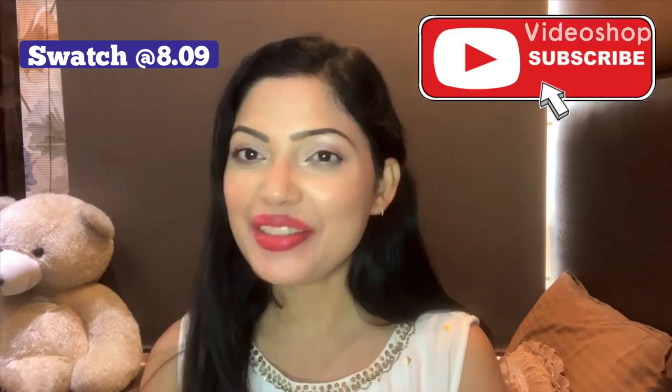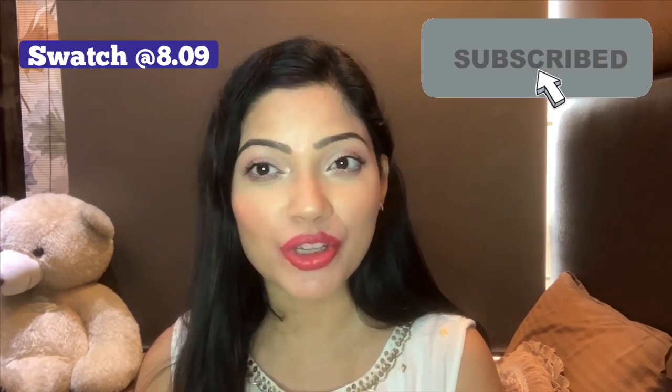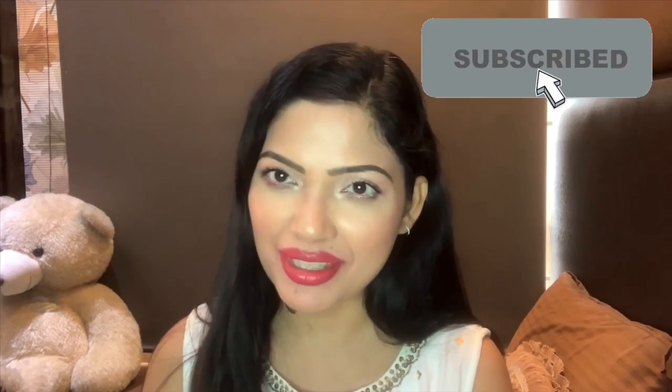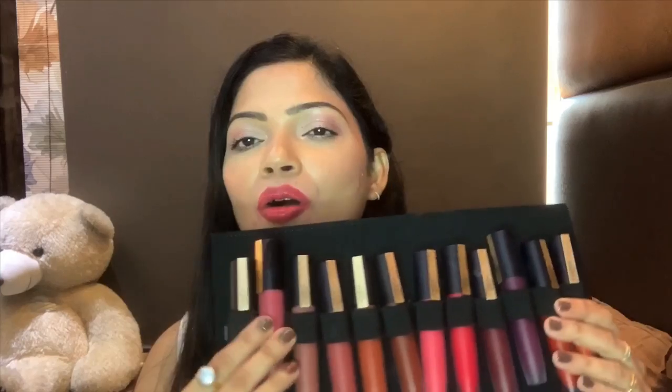Hi everyone, welcome back to our channel Fab Meghna. Today is a review video and I will be swatching and reviewing L'Oreal Paris newly launched liquid lipsticks — these are L'Oreal Paris Rouge Signature liquid lipsticks. I had a PR package with 12 shades, so I can make a detailed review. My review is 100% honest and I haven't paid any money to do this video.